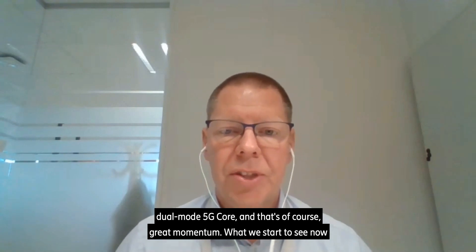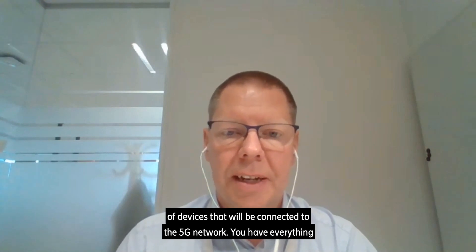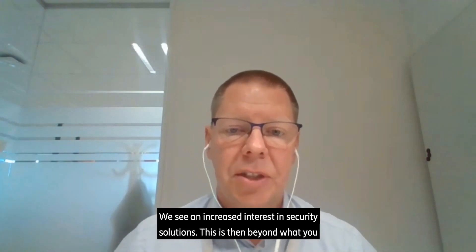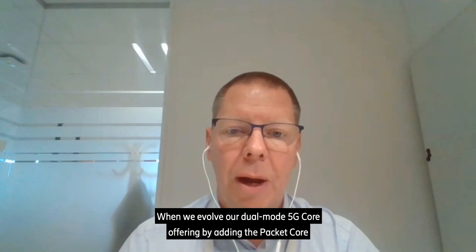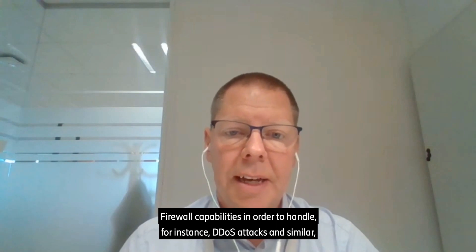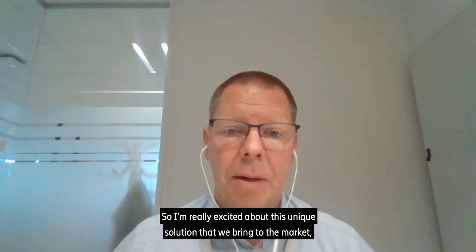And that's of course great momentum. What we're starting to see now in the 5G area is this huge variety of devices that will be connected to the 5G network — everything from very high speed mobile broadband to a large variety of IoT devices. We see an increased interest in security solutions, beyond what you see in 3GPP in terms of having encrypted interfaces. And that's where this unique solution comes into play — evolving our dual-mode 5G core offering by adding packet core firewall capabilities to handle DDoS attacks and similar threats targeting the user plane in the packet core.